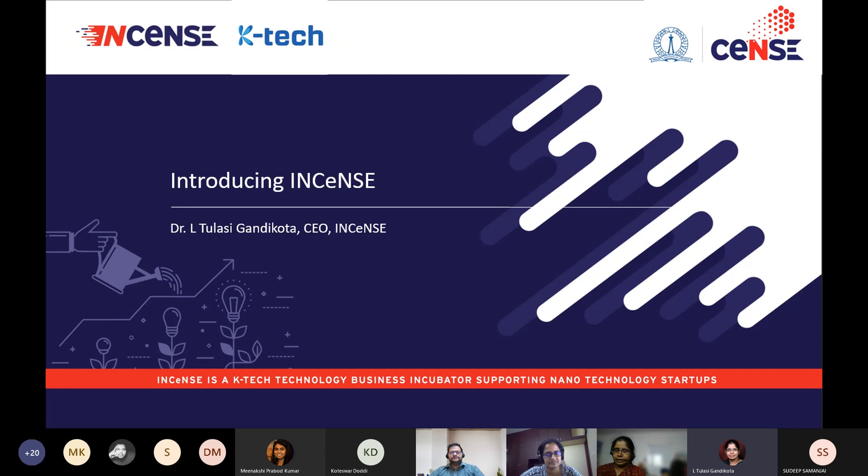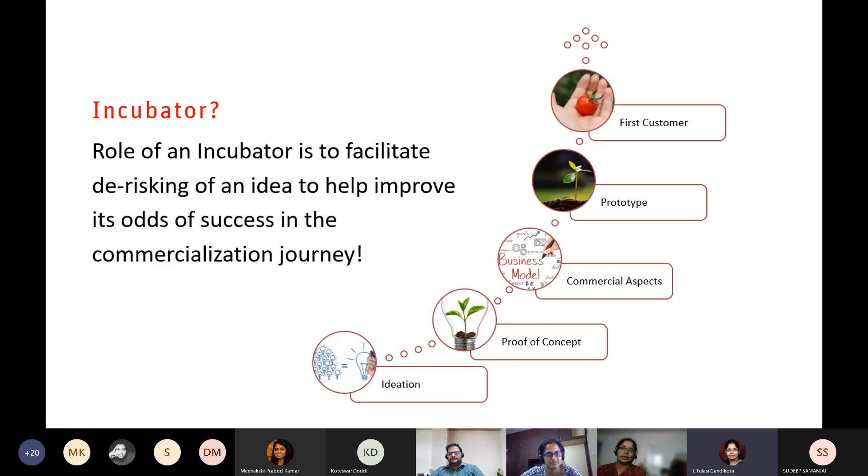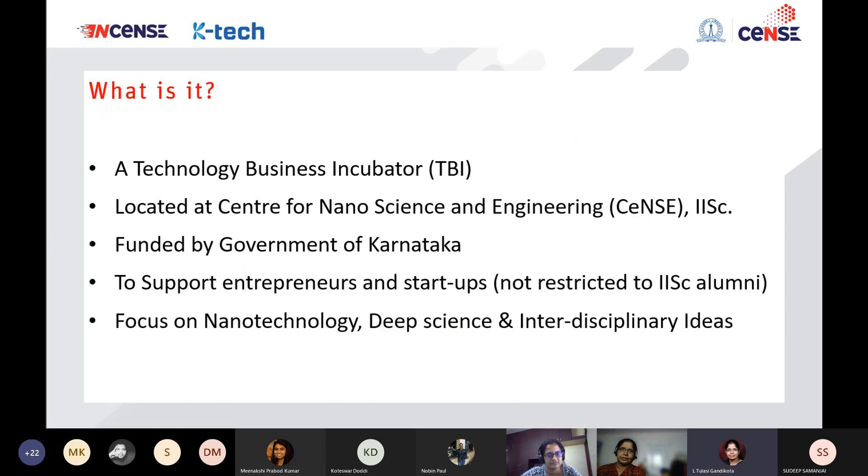A quick introduction about Incense for those of you who are here for the first time. Incense is an incubator and the role of an incubator is to facilitate de-risking of an idea to help improve its chances of success. Incense is a technology business incubator located at the Center for Nanoscience Engineering Science Department at IISC.